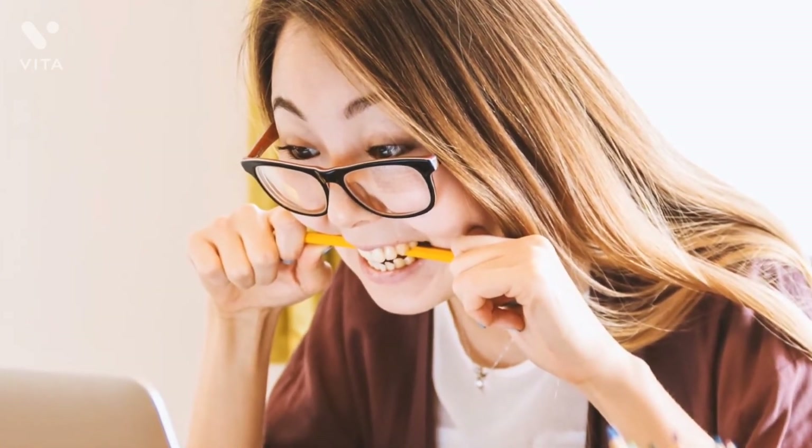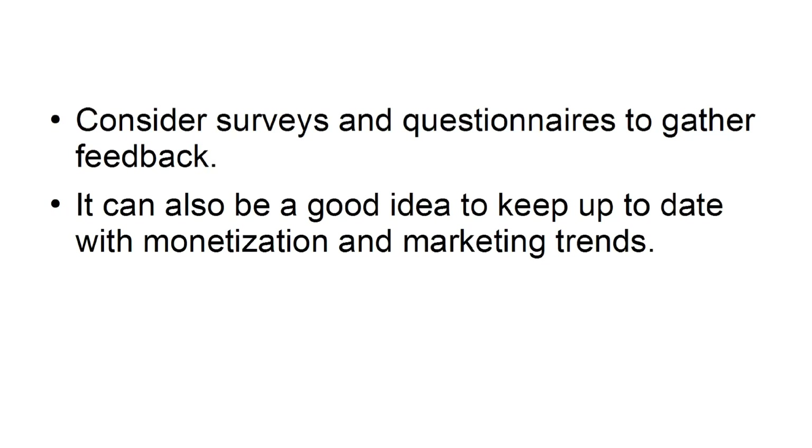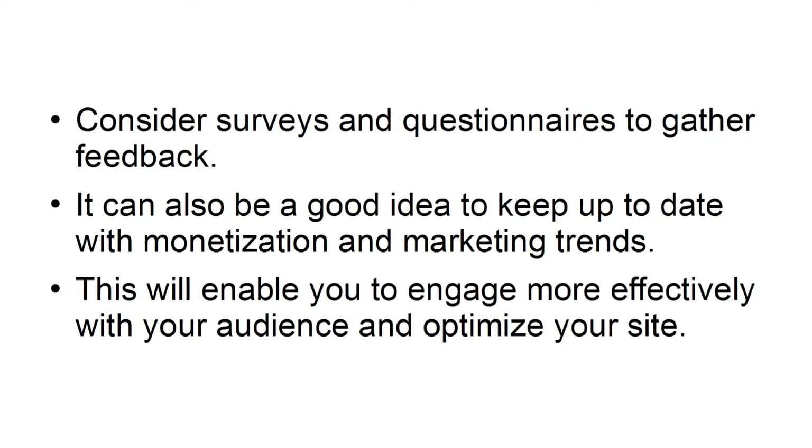Engage with and understand your audiences. Audiences love interaction, especially if it's personalized. Respond to all comments and offer free e-books and other gifts to your audience. This will build a loyal following who will tell others about your products and services. Consider surveys and questionnaires to gather feedback. It can also be a good idea to keep up to date with monetization and marketing trends to engage more effectively with your audience and optimize your site.